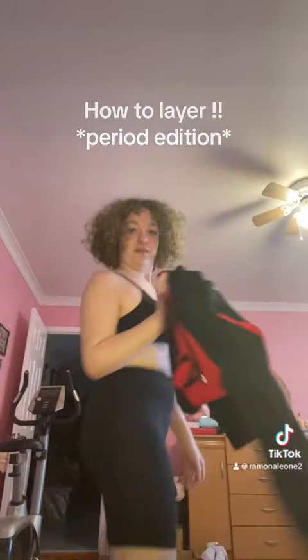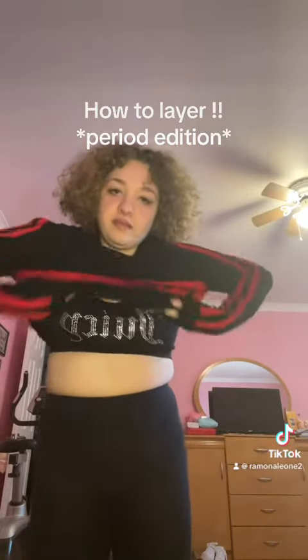How to layer clothes, period edition. I have my period today and this is how I layer some of my clothes. I'm going to wear some black pants, as I usually do when I have my period.